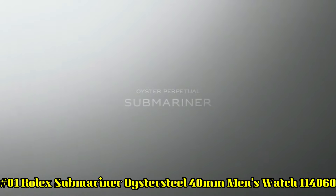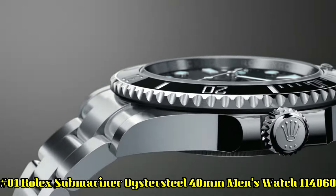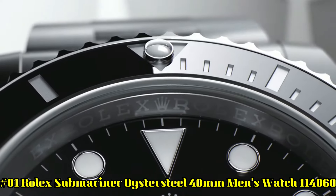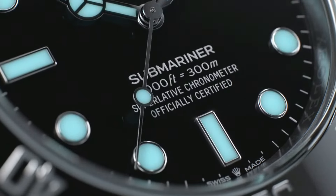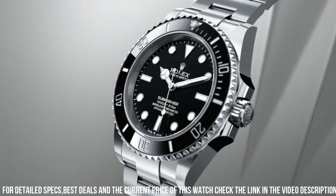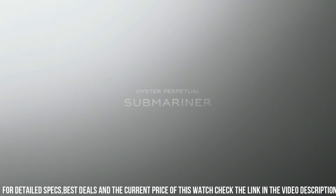Number 1: Rolex Submariner. Black dial, oyster steel, 40 millimeter men's watch. Polished with brushed steel case and an oyster bracelet. Self-winding automatic chronometer movement. Date feature with cyclops lens. Swiss made. Black dial with dot hour markers. Black ceramic bezel insert with engraved 60-minute graduations. Date feature with instantaneous date and rapid setting. Stop seconds feature for precise time setting.